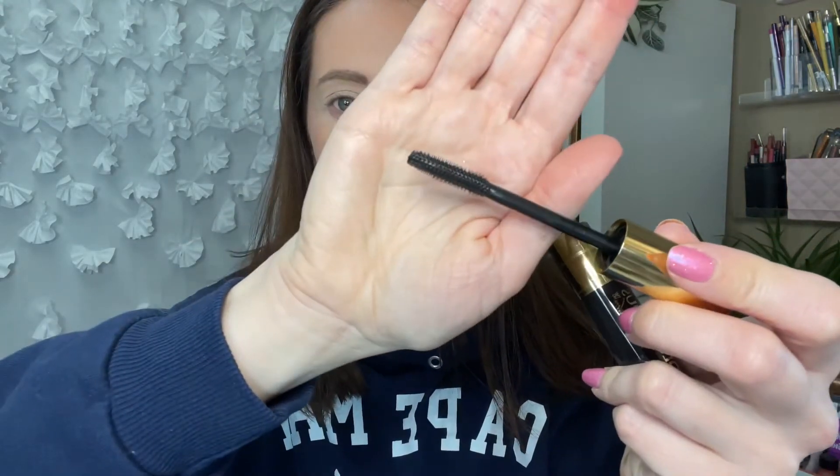It looks like it's going to be a nourishing mascara, similar to the Grande Lash mascara. Usually products with oils or balm in them feel like they're going to transfer because they're emollient, but we'll give it a shot. Just ignore this green spot — no idea what it is, some makeup. This is what the package looks like; it kind of looks like a lip gloss tube. Let's check out the wand inside.